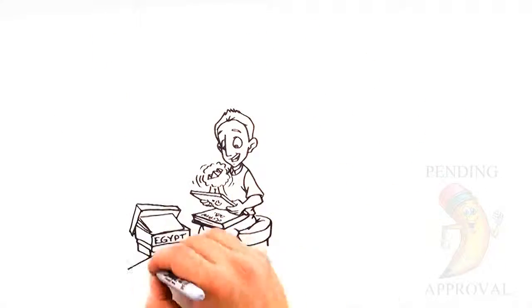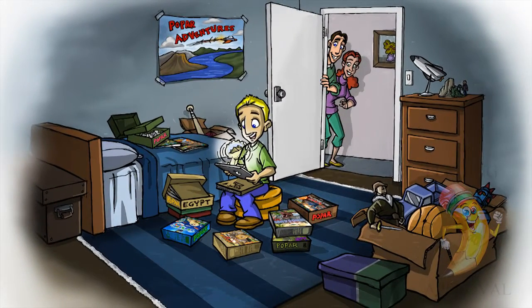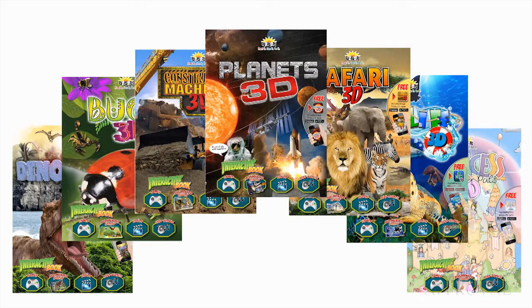His parents are so pleased with Pop Art products because Avery uses it multiple times — unlike his other books, which he only reads once. Avery is so amazed at the realistic 3D objects that he has collected the entire Pop Art library.